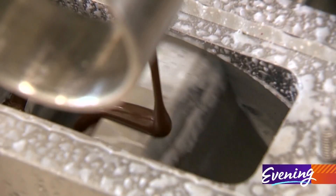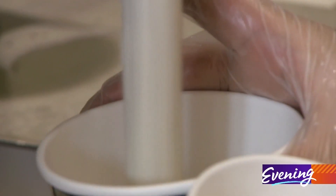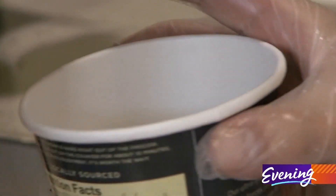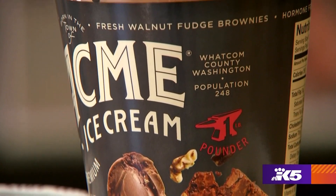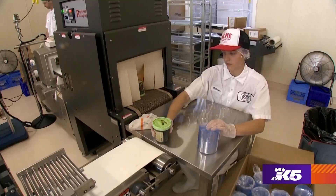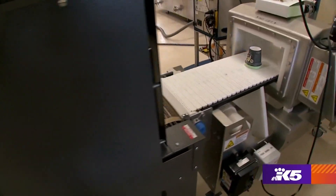Their chocolate chip is made by drizzling chocolate into the ice cream so it breaks into little shards. Another thing that sets Acme apart: most ice cream brands add air to create volume, but Acme does not, so their pints weigh one pound. It's thick and creamy and remarkably rich.